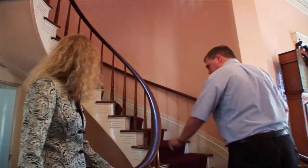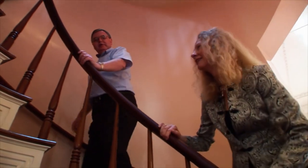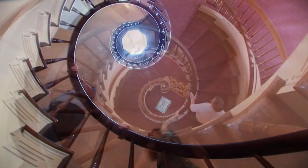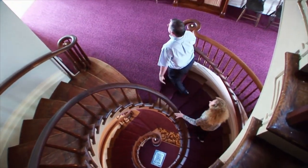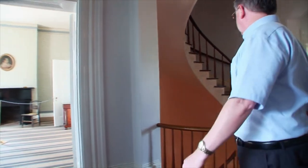One of the most striking features of the home is this spiral staircase. Francis Costigan was the architect of the home, and he designed features like this in his houses. We're going upstairs to see the bedrooms. Are there four bedrooms up here? Yes, and a couple — an office and a sitting room.